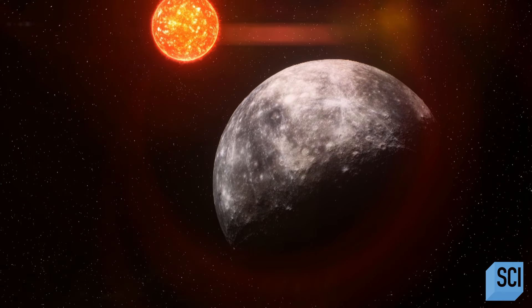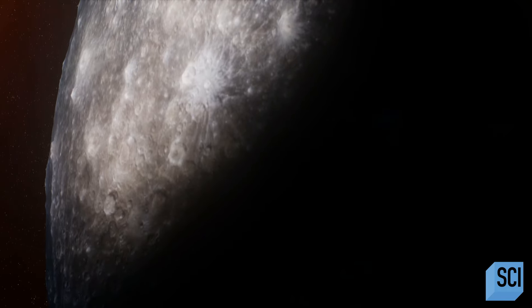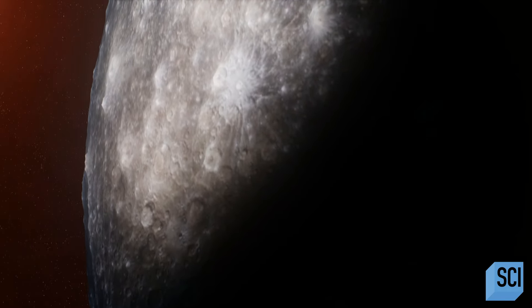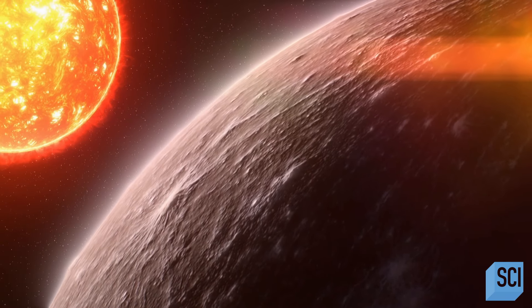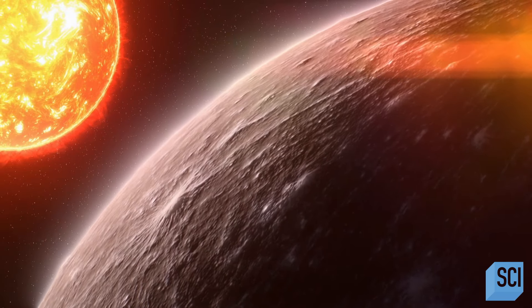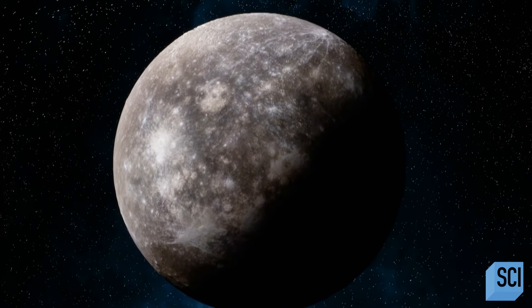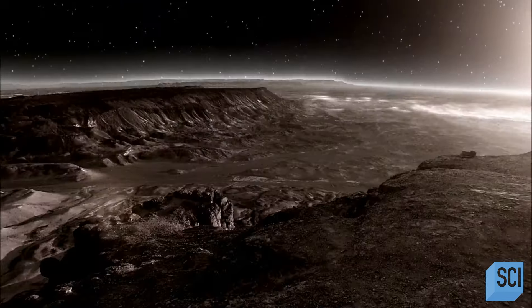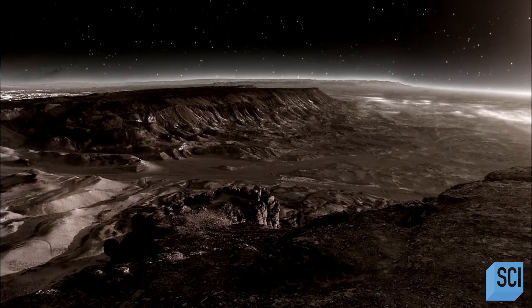Mercury is a world of brutal extremes. The Sun-facing side is blasted by solar radiation, with temperatures rocketing to 800 degrees Fahrenheit — hot enough to melt lead. But the side facing away plummets to minus 300. It's all because of Mercury's almost non-existent atmosphere.